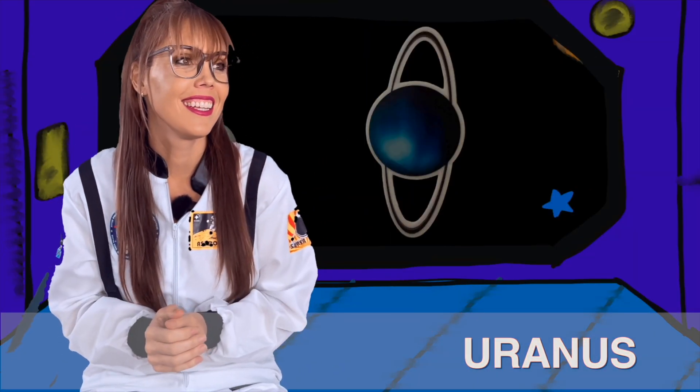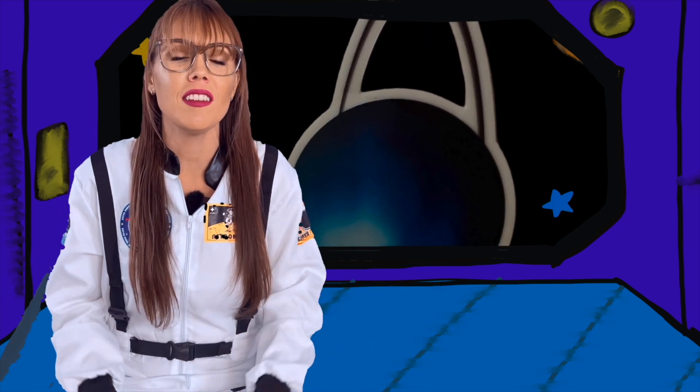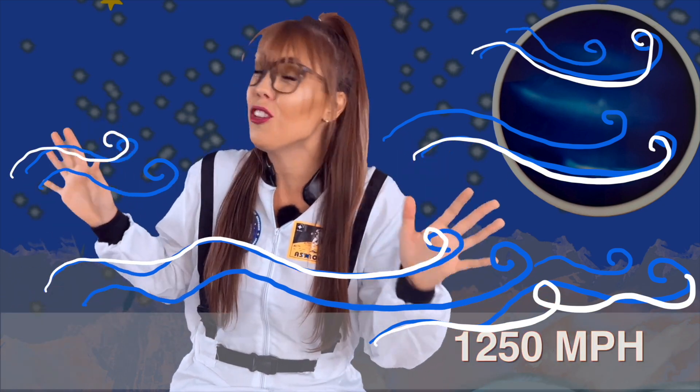Look at Uranus — it's a beautiful blue planet, known as an ice giant. Uranus is different from the other planets because it spins on its side. It too has rings that wrap around, but they're very difficult to see. Neptune is also one of the ice giants, and it has the strongest winds in our solar system, reaching speeds of 1,250 miles per hour!